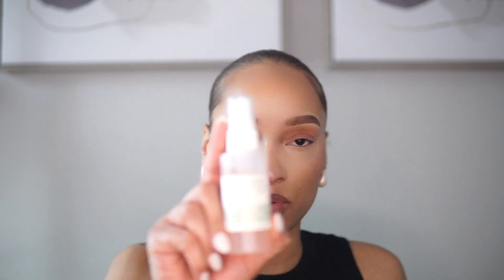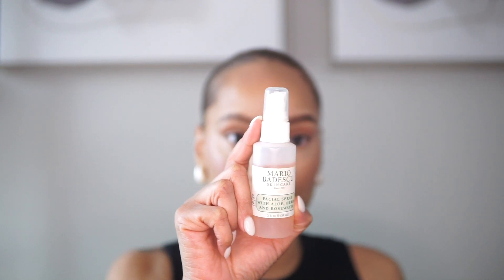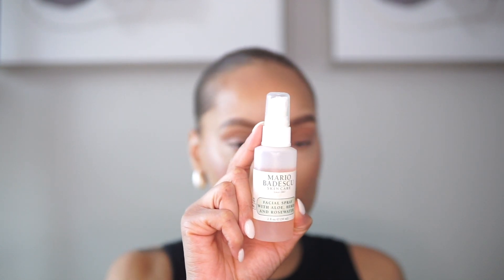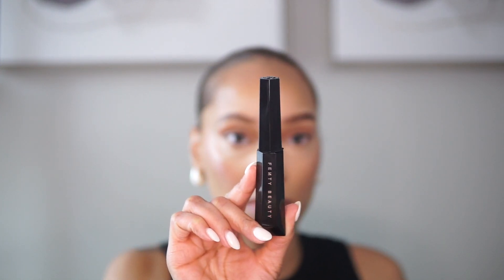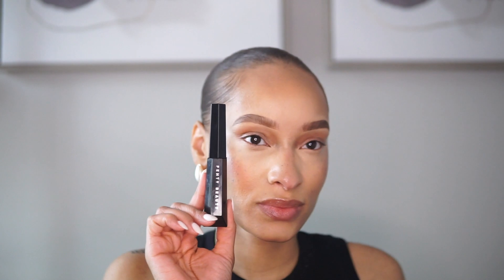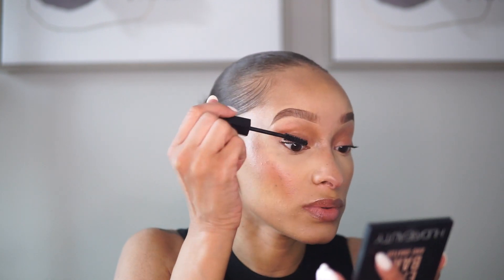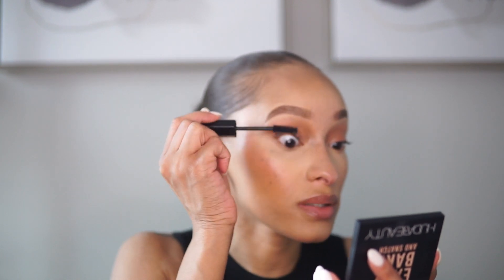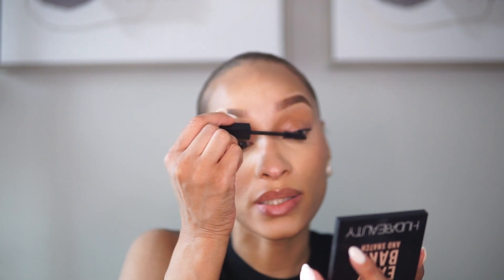I will set before I do my mascara, because mascara is one of the final steps. I'm going in with the Mario Badescu facial spray with aloe herbs and rose water. Then I'm going in with the Fenty Beauty mascara — I'm obsessed. This is hella thick; I think there's only one shade which is black.